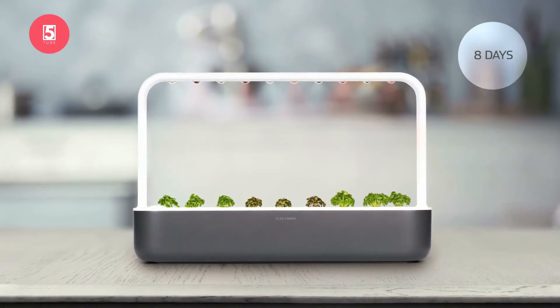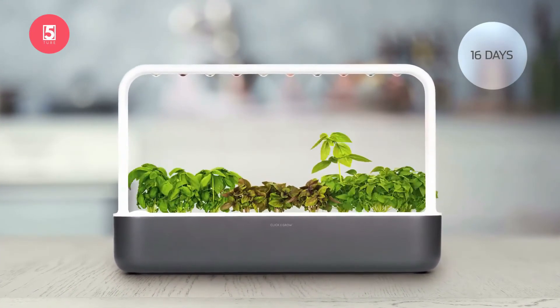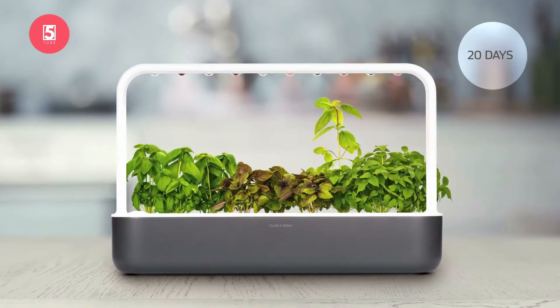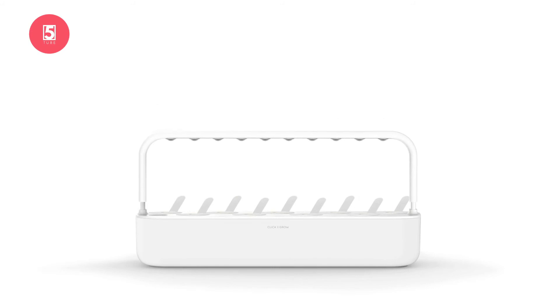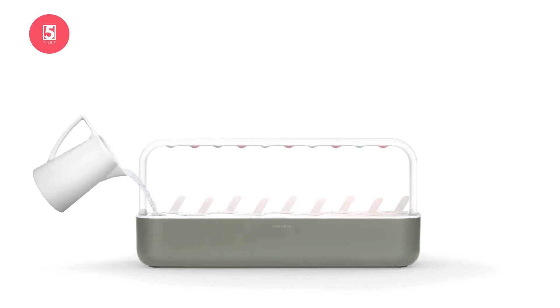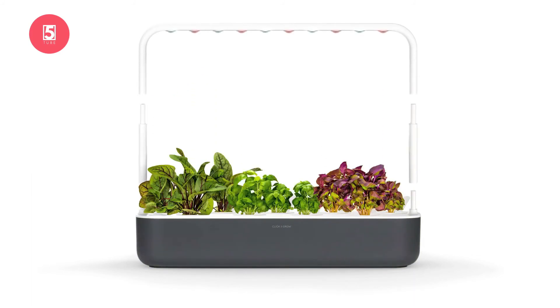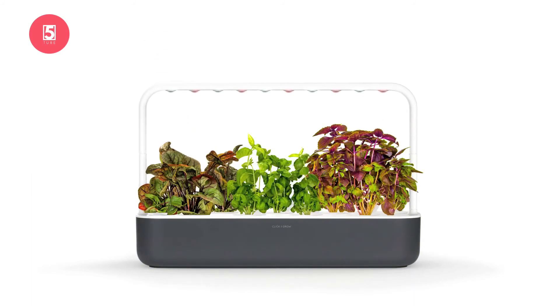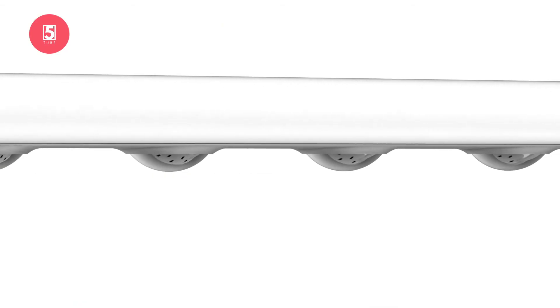Meet the Click and Grow 9. Imagine picking tasty tomatoes or nutritious kale straight from your windowsill. All you have to do is plug the smart garden in and fill the water tank. The garden takes care of watering and makes sure that your plants get the exact amount of light, nutrients, and oxygen at all times. While designing this garden, we wanted to find that sweet spot between efficiency and simplicity.